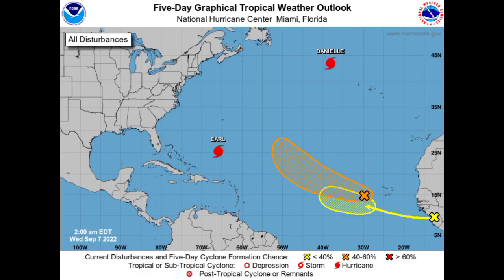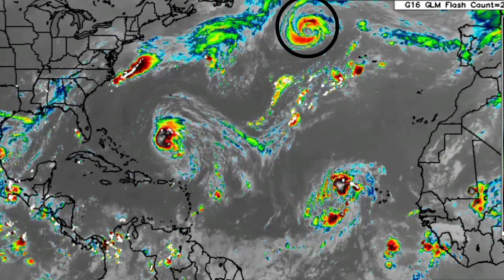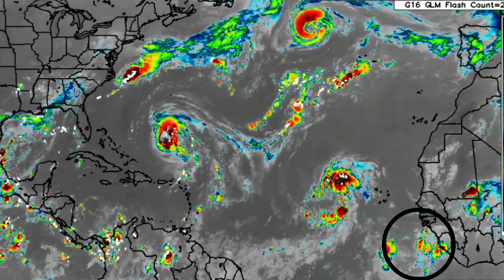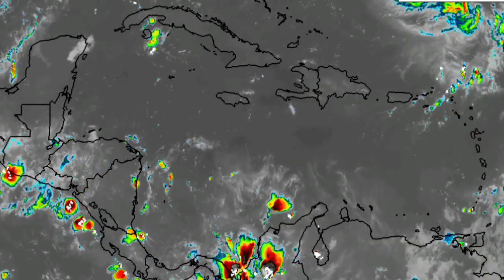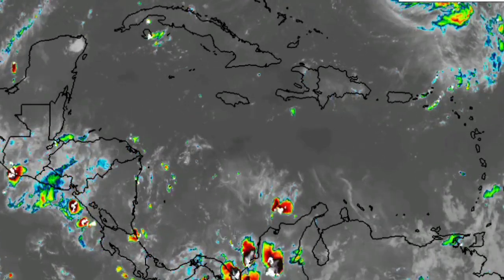Now let's journey over into the Atlantic basin, where we have four systems: hurricanes Danielle and Earl, as well as two disturbances. Here we're seeing Danielle up to the north, Earl churning, and also Invest 95L and a tropical wave. Starting with the Caribbean, not much is going on — mainly fair weather, maybe a few showers and thunderstorms, but things are pretty quiet for the most part right now.